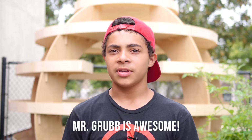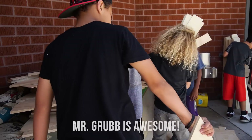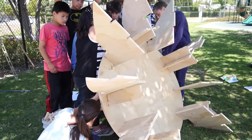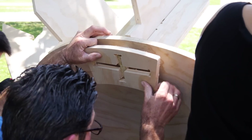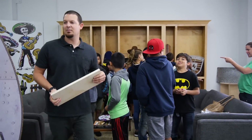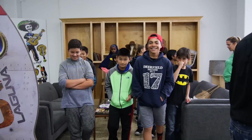Mr. Grubb was such a cool teacher to let me into this program and have a better bond and connection with other people. The reason why I like Mr. Grubb so much is because he's a fun science teacher. Once in a while he'll take us on fun trips like this one to Laguna Tools, and Laguna Tools is a fun place and I was really glad to be there.